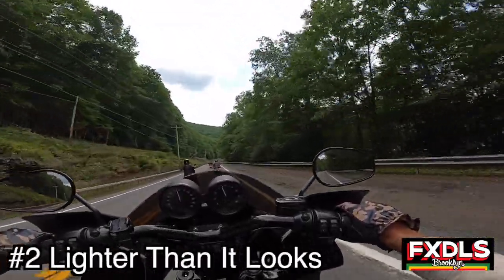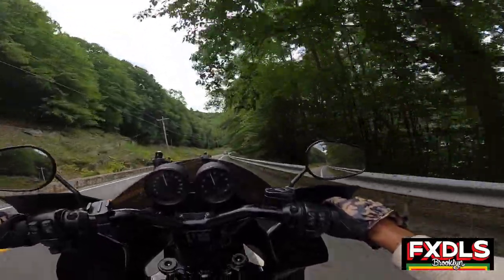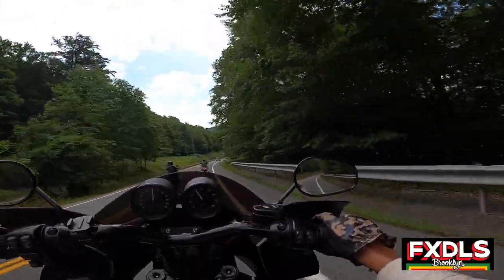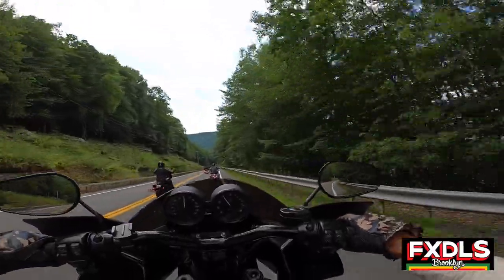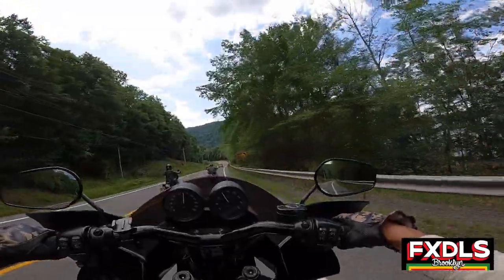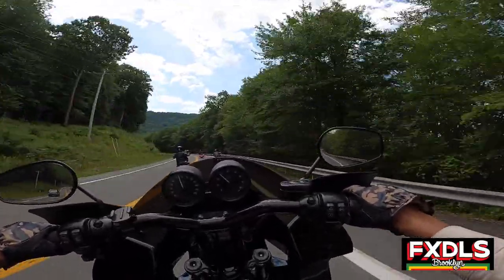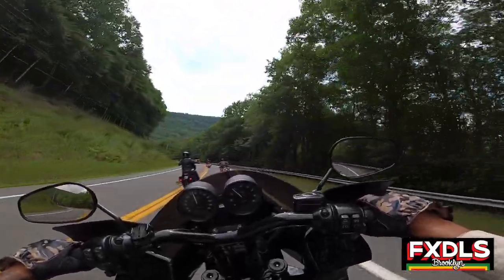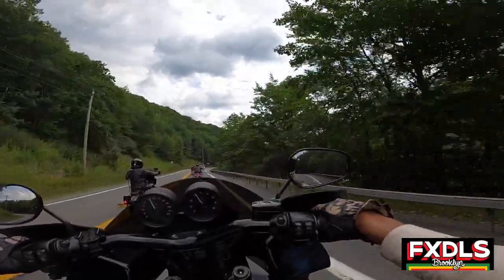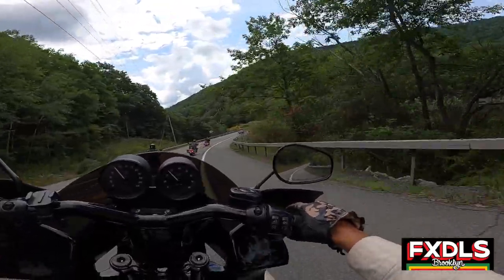Thing number two that I really like about this fairing: I thought when I first stood the bike up it was going to feel top heavy, like a road blimp, and a lot heavier. Turns out the bike does not feel any heavier than when I wasn't running it. I don't know if that has to do with the physics of the fairing or the way it's balanced, but it really doesn't feel any heavier to me. I'm amazed at how light this fairing is — it looks heavy, but it's really not. I think they nailed it with the weight while also providing optimal wind deflection. This thing just cuts through the wind.